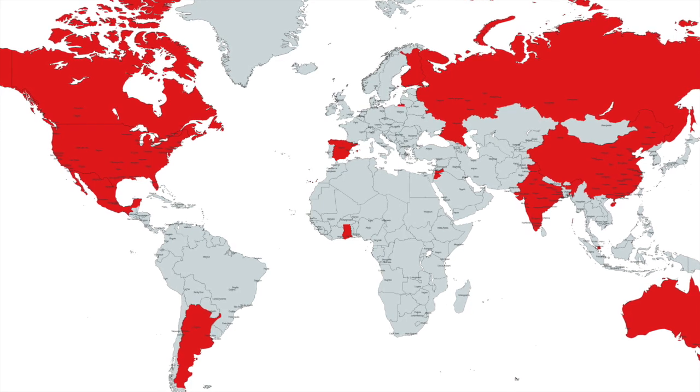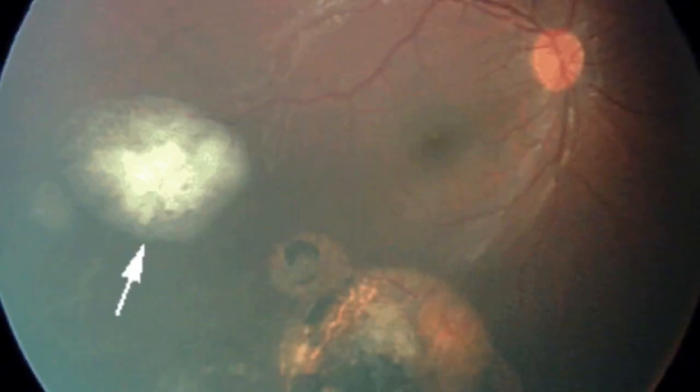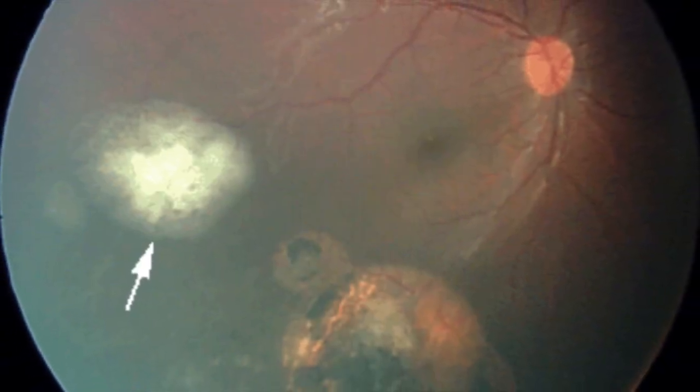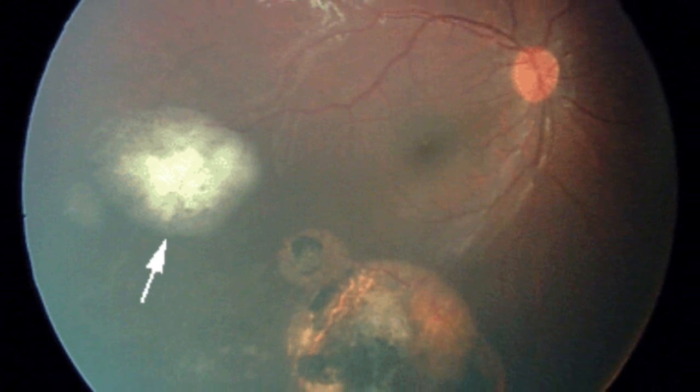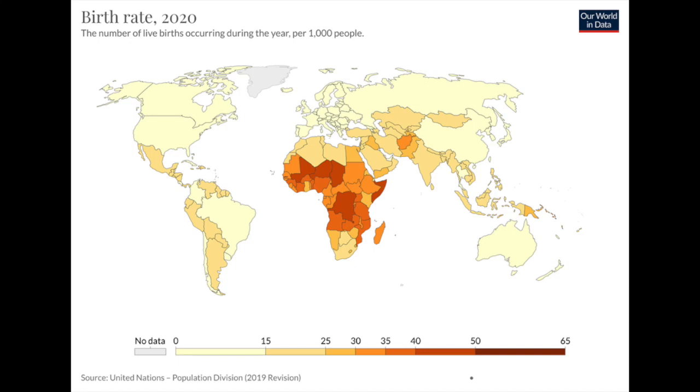Clearly, the world requires targeted health care policies to improve retinoblastoma outcomes. The number of children developing retinoblastoma is proportional to the size of each country's population. In high-resource, lower-population, lower birth rate countries like Japan, the USA, and Europe, more resources are applied to fewer children, resulting in better outcomes. In addition, these countries have national retinoblastoma registries and non-profit charities with outreach not found in lower-resource countries.